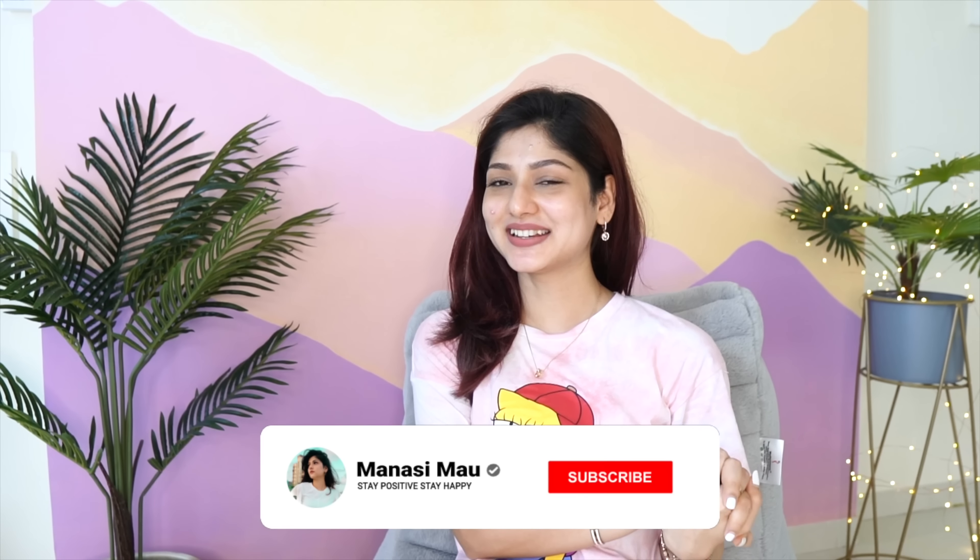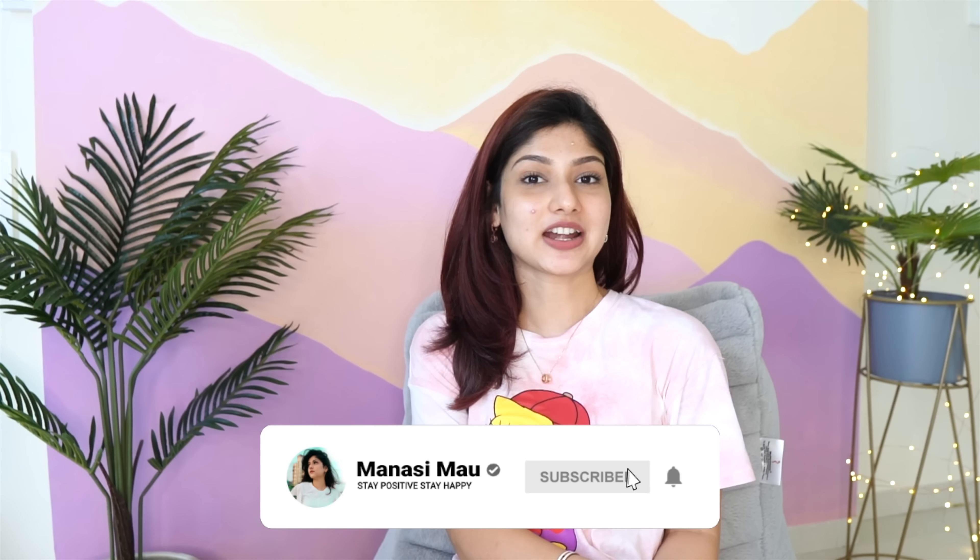Hi you guys, welcome back to my channel. I hope you are doing well and are safe at home. Today's video is going to be a monthly favorites video. Before we begin, let me just apologize for not posting last time - we always post a monthly favorites video, we never miss it. But as you guys know, I was busy with the house shifting situation and didn't really get time to find favorites and test products.